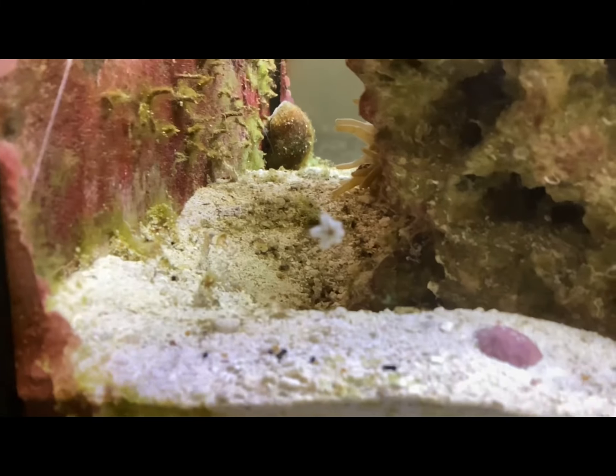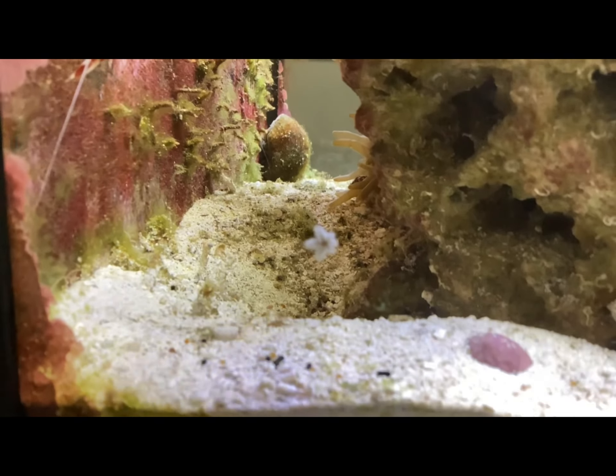It may be a little hard to see because they're really, really tiny babies. But you can actually see the starfish really well on the rocks.